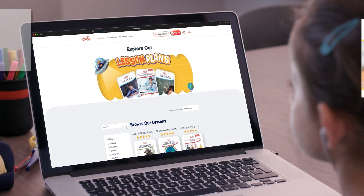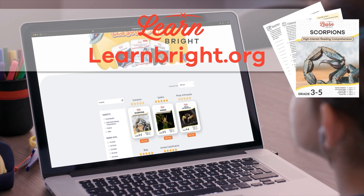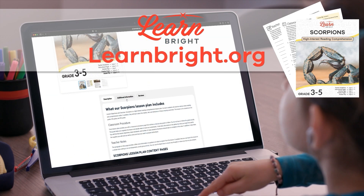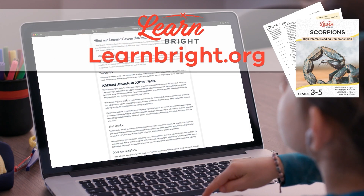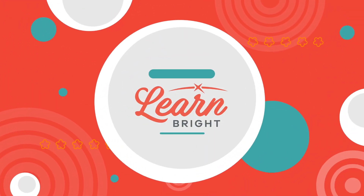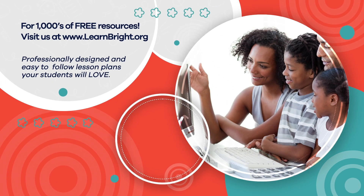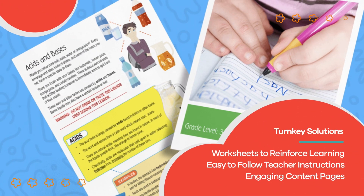If you enjoyed learning about scorpions today, make sure you head over to learnbright.org for even more cool lesson plans about your favorite creatures. Hope you had fun learning with us! Visit us at learnbright.org for thousands of free resources and turnkey solutions for teachers and homeschoolers.